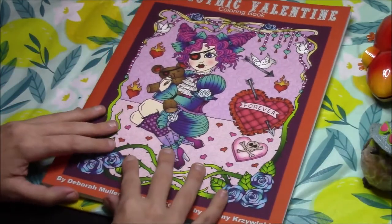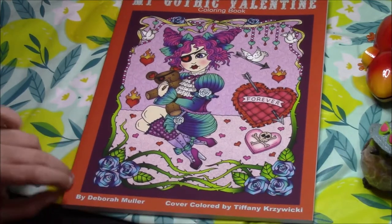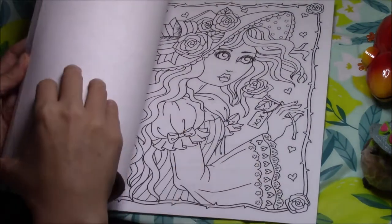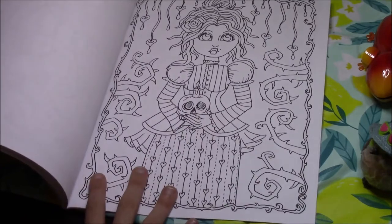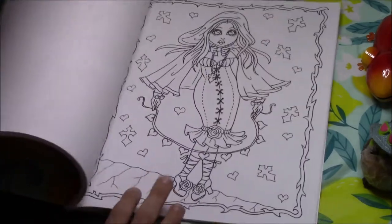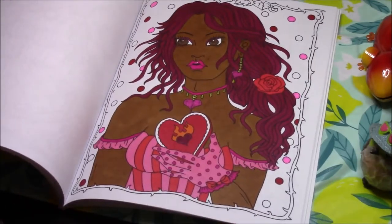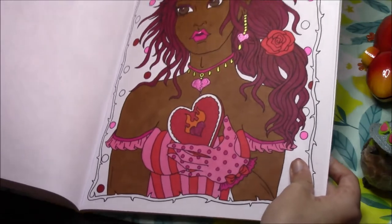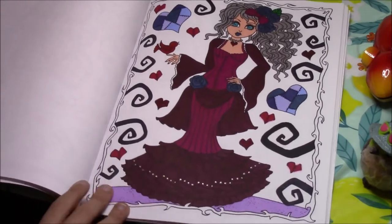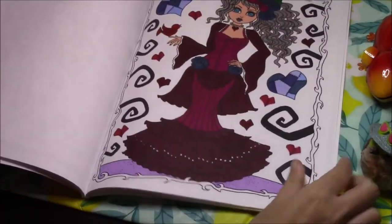Now we're moving on to her books that she publishes herself and puts on Amazon. This first one is My Gothic Valentine — she put this out this year for Valentine's Day. I like this one because I'm not a big fan of cutesy Valentine's Day books, and while this one's kind of cute and creepy, it is gothic. I did a couple of pages in here — I did this girl here, and I like to put glitter on all my Debra Muller pages. I also did a body color in here with Misty. This is more up my alley as far as a Valentine's Day book goes.